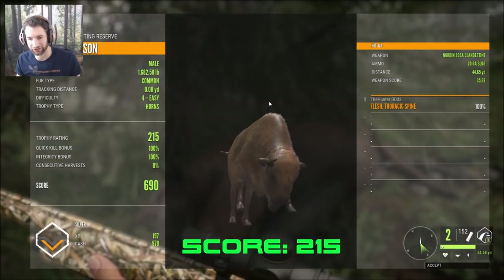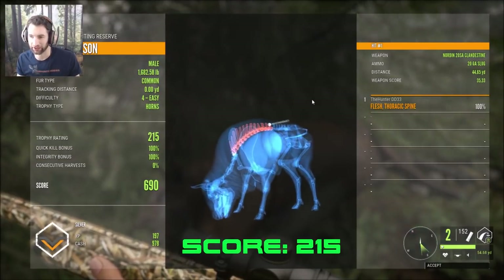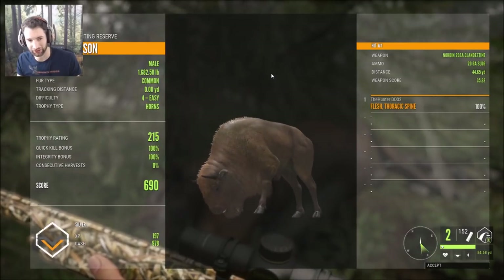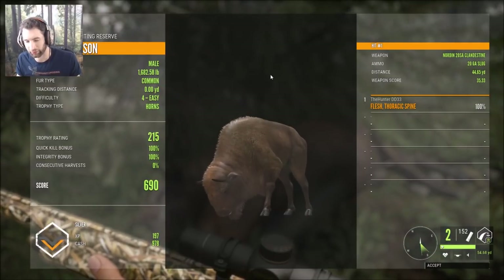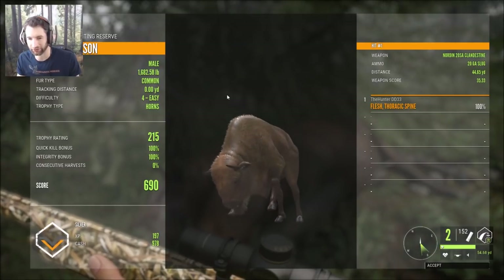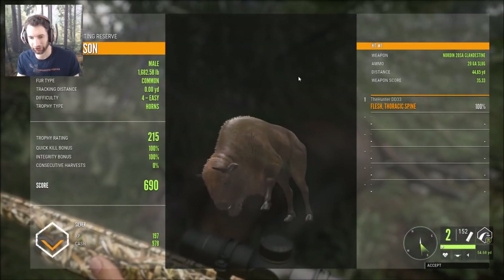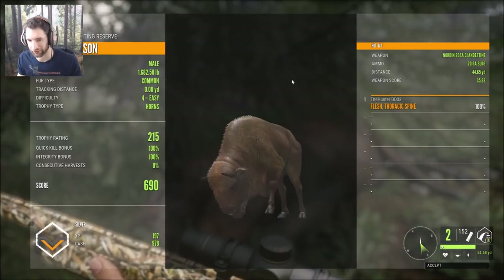It looks like we lost our consecutive harvest somehow. I don't remember not picking anything up. Anyways, we made an awesome spine shot at 44 yards out and he was a silver — still an awesome bison, but I'm a little disappointed we lost our consecutive harvest. They really need to do something about this consecutive harvest mechanic. If you accidentally hit something and don't know, that shouldn't drop it to zero percent. There should be a meter so you can see it at all times if they're going to be that conservative about it.